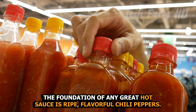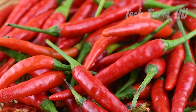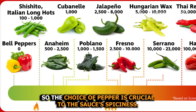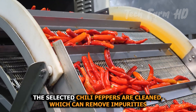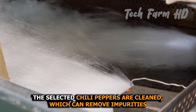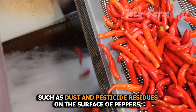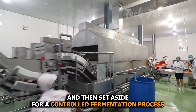The foundation of any great hot sauce is ripe, flavorful chili peppers. These peppers vary in heat levels, so the choice of pepper is crucial to the sauce's spiciness. The selected chili peppers are cleaned to remove impurities such as dust and pesticide residues on the surface, and then set aside for a controlled fermentation process.